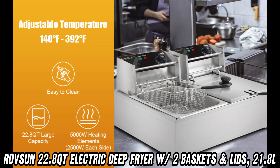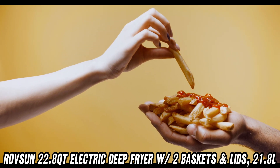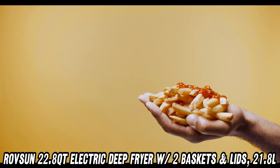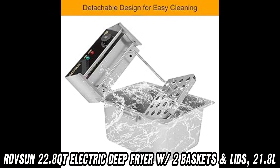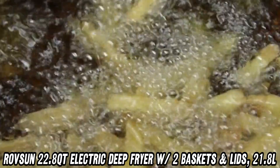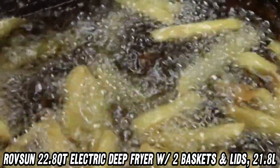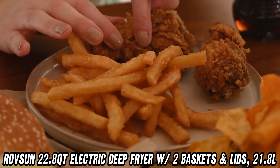So, what's the scoop on this fryer? First off, can it handle a big crowd? Absolutely. With a massive 22.8-quart capacity and dual baskets, you can cook up a storm and satisfy a whole party. Whether you're whipping up crispy french fries or golden brown donuts, this fryer has you covered.